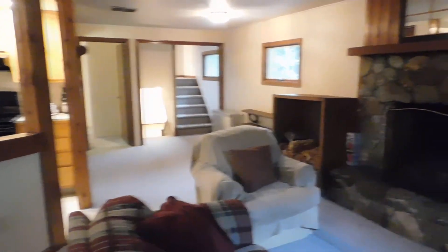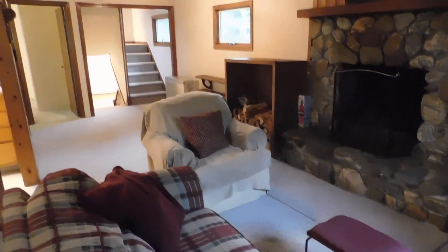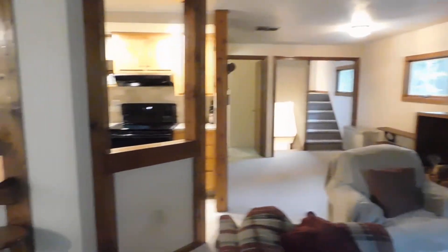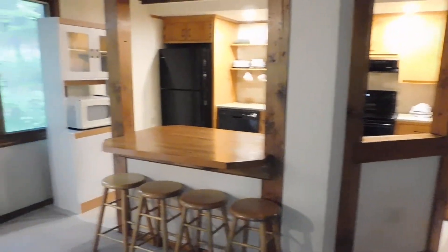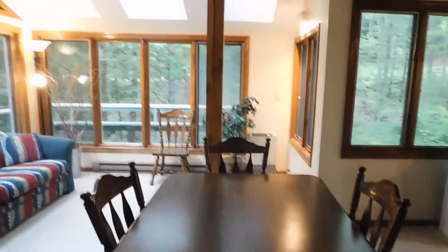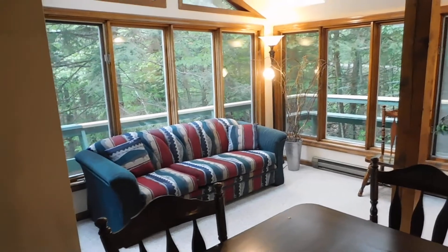Okay, so we're upstairs. Here's the living room, everything packed up. Looking over towards the kitchen, the dining area, and the little conservatory sunroom.